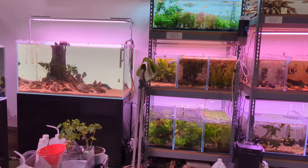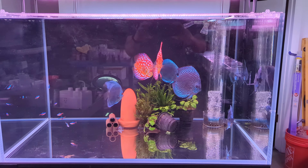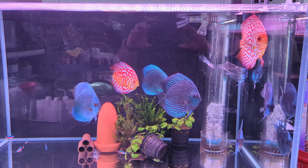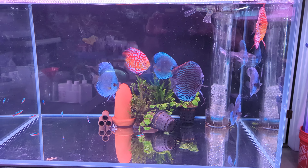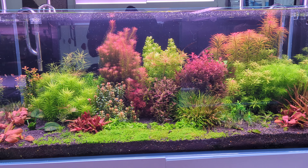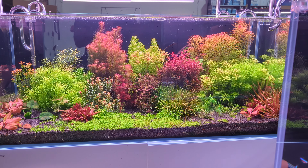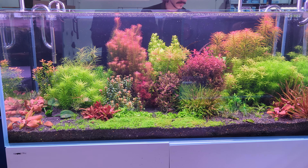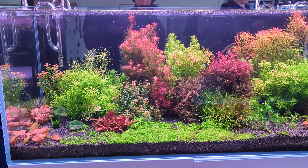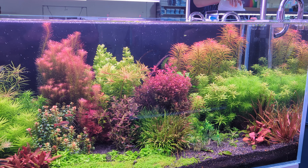Let's have a look at the fish for sale — okay, these aren't for sale, more display tanks. But these discus are gorgeous, really pretty. There's an awesome Dutch-style tank; the colors are so vivid in here and all the plants look really healthy. It looks like it's got a little bit of filling in to do, and I can't wait to see what it looks like when everything's filled out.